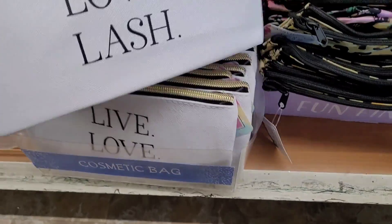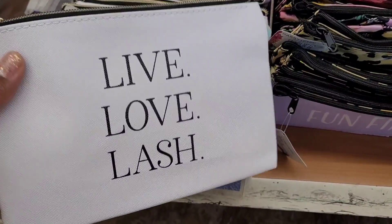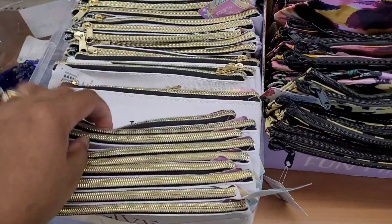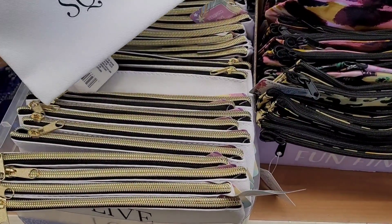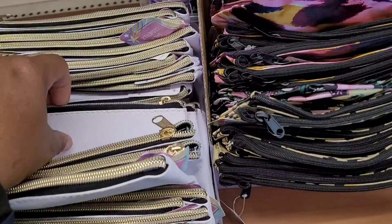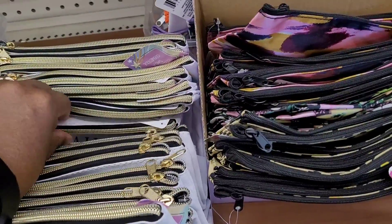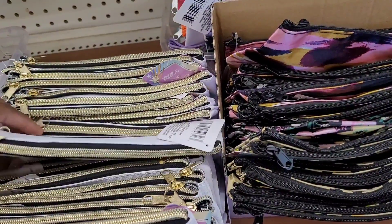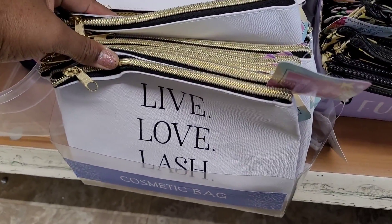Oh, these are nice — they're made of that good material, kind of feels like canvas. 'Live Love and Lash' — let's see, is that what they all say? 'Glam Squad,' 'Wake Up and Make Up' — look at that! Those are the new little cosmetic bags right there.